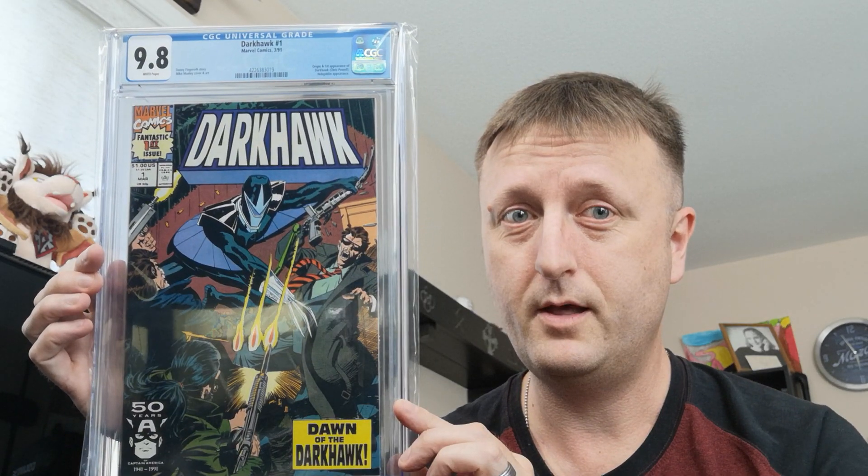I believe the only other person that would consider this a grail would be Swagglehouse, if any of you have seen him on here. He, like me, loves Darkhawk number one in 9.8. I finally have a 9.8 Darkhawk number one.